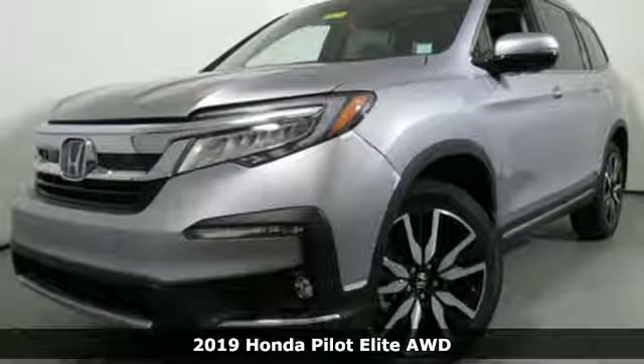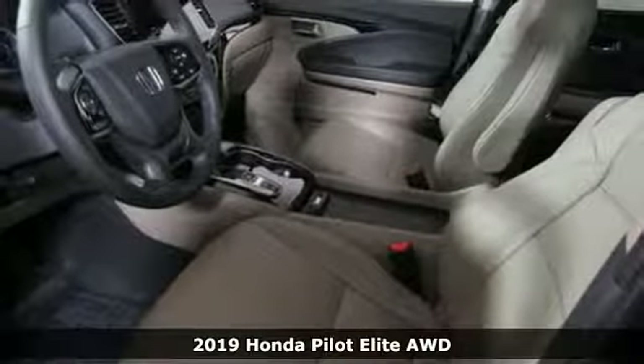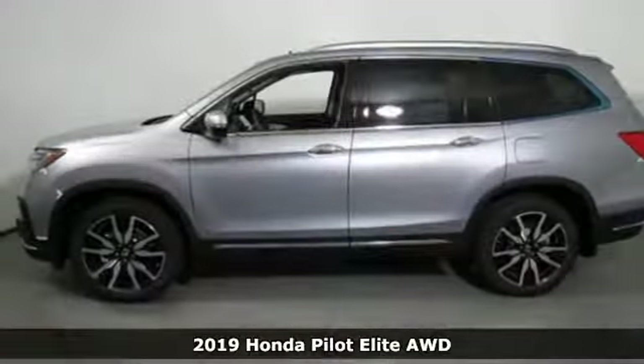Here's a new 2019 Honda Pilot. Style runs in the family, and watch the family run to pile into this roomy Pilot.